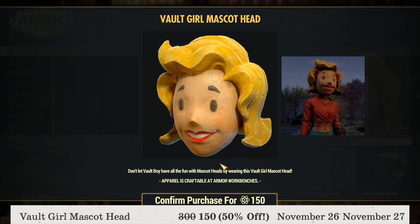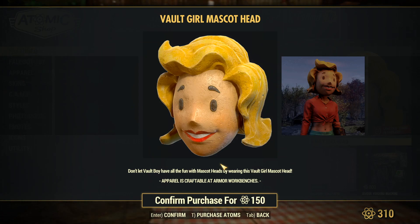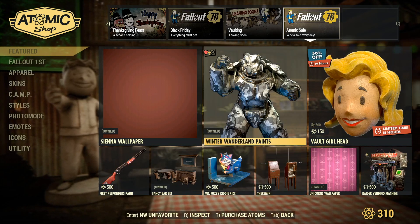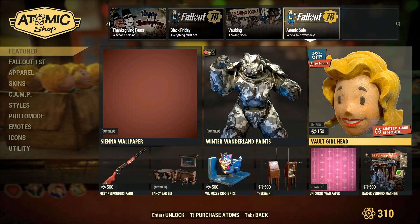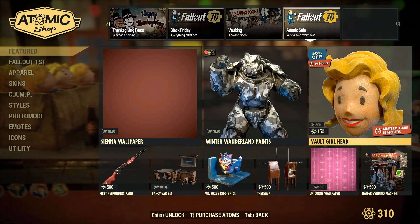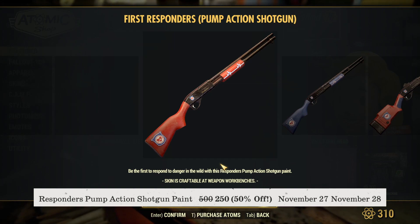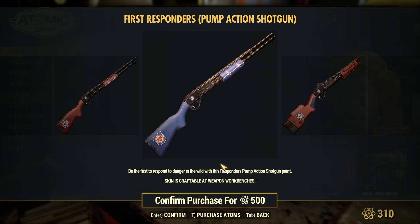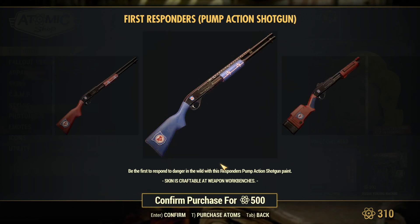The Bolt Girl Mascot Head is available for 150 atoms — 50% off — from November 26th to November 27th. When this video goes up, this mascot head will only have about 19 hours left on its sale, so if this is something you like, I definitely suggest you get it for 150 atoms. The First Responders Pump Action Shotgun paint will be available for 250 atoms — 50% off from 500 atoms — starting November 27th through November 28th.